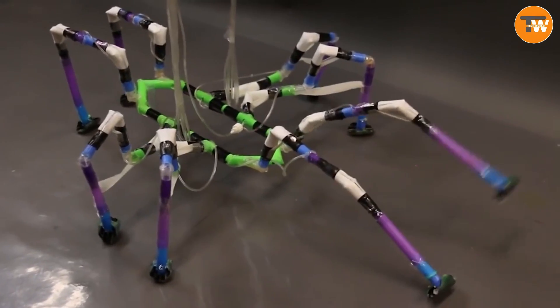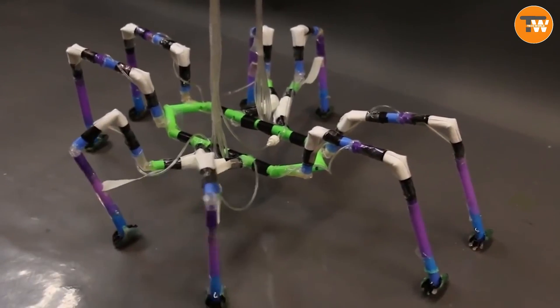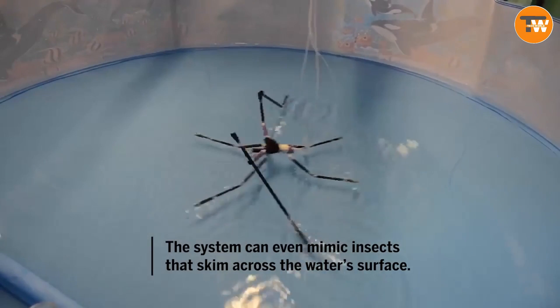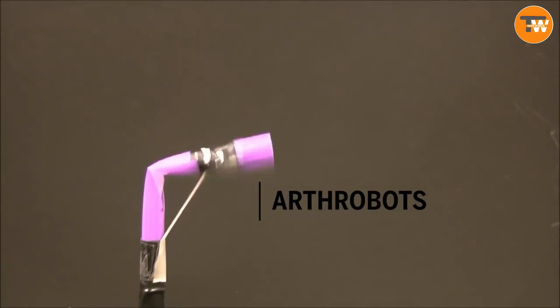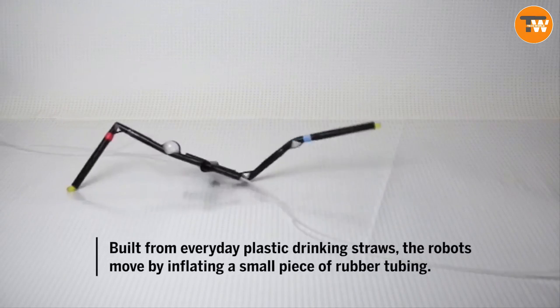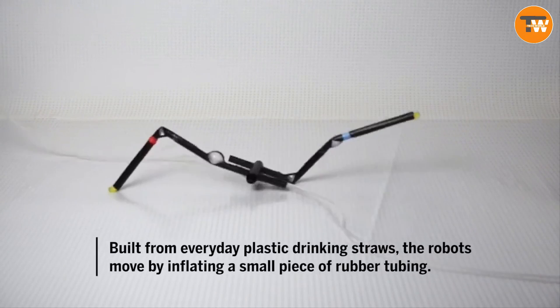This spider-themed invention is quite simple. Air is supplied to modified straws, and due to their flexible joints, the legs straighten out. Engineers have created individual legs and different robots resembling stick insects, spiders, and even water striders. Arduino microcontrollers control movements, creating a new algorithm for the eight-legged robot gait.